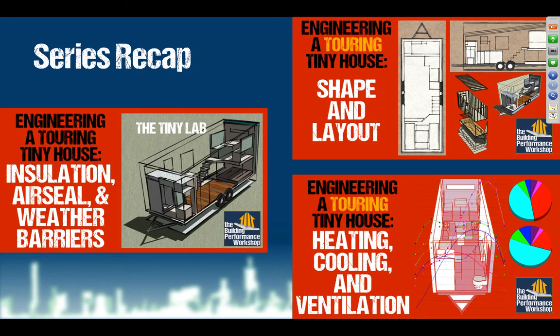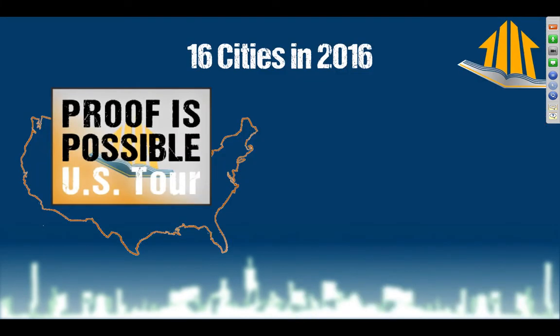In all of these, we talked a lot about the engineering, thoughtfulness, and planning that needs to go into this. We're going to go into the actual construction when we get you ready for the Proof is Possible tour. Proof is Possible is coming to 16 cities in 2016 — you can see this thing live and in person. It's going to be crowdsourced, which means we don't know exactly where we're going; our fans will essentially be buying cities, which is not a normal way to run a tour.